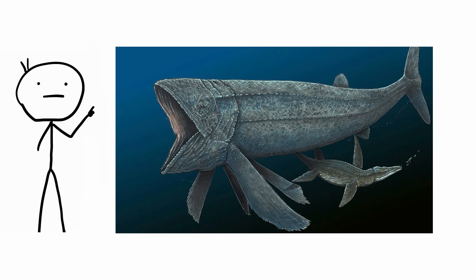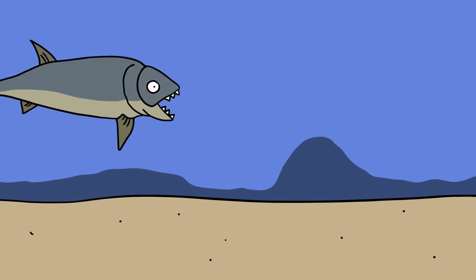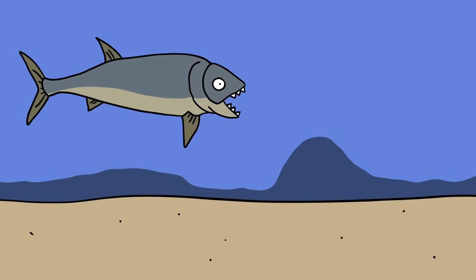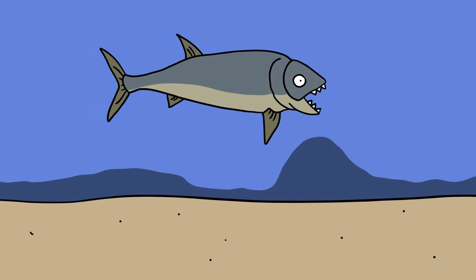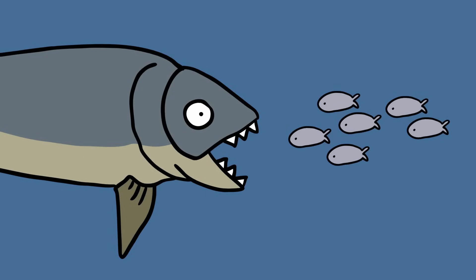Leedsichthys. The largest fish to ever live was the Leedsichthys, a gigantic creature that once swam in the waters around Europe. We're not even sure how big it really was — nobody's ever found a full skeleton, so we can only take our best guess. Even some of the most conservative estimates put the creature at about 17 meters long, larger than a school bus. Some wilder estimates suggest that Leedsichthys was even bigger than a blue whale. The bigger-than-a-school-bus theory is the more likely one, but even that makes Leedsichthys the biggest fish ever to swim the Earth's waters.